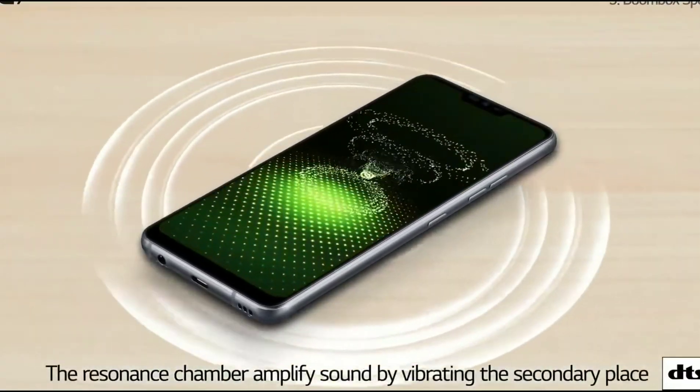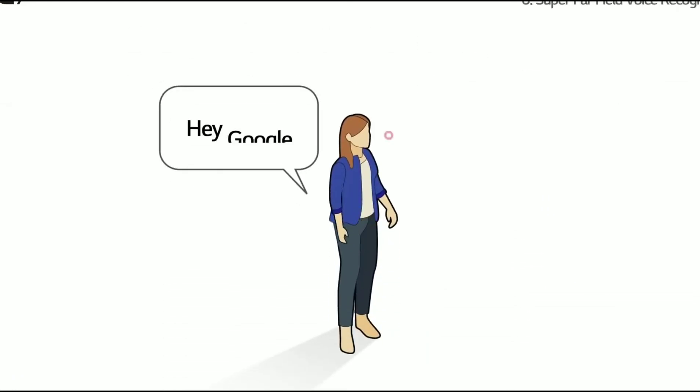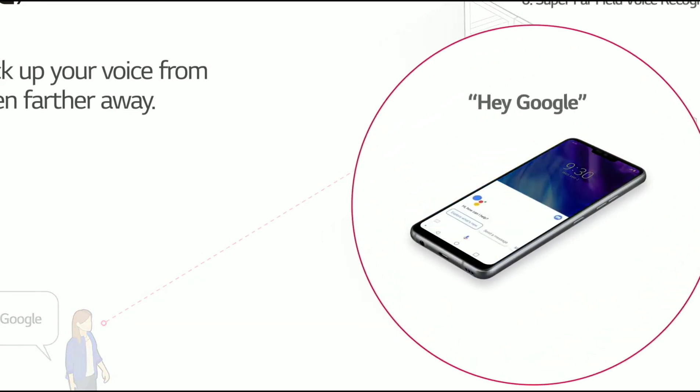We also have a boombox speaker. What it essentially means is that when you place the smartphone on a table or some hard surface, the audio will be louder. This is a feature pretty similar to the Moto X series.